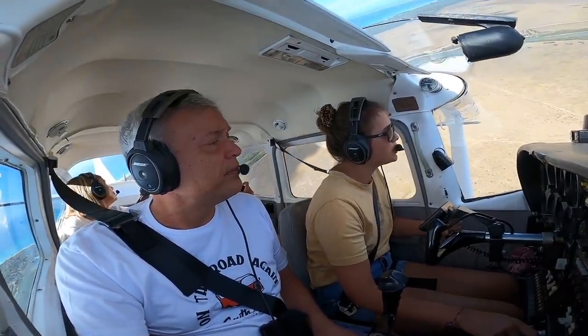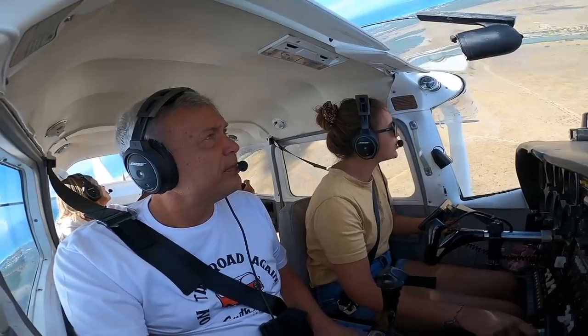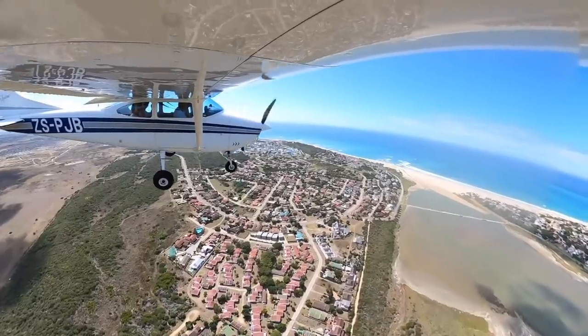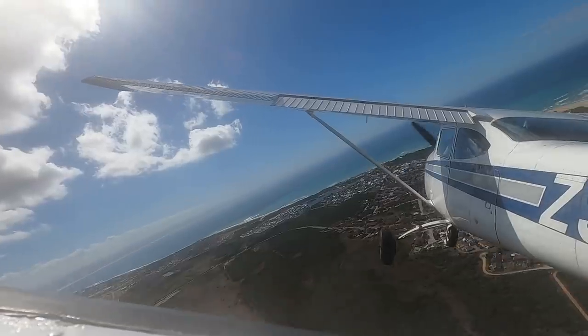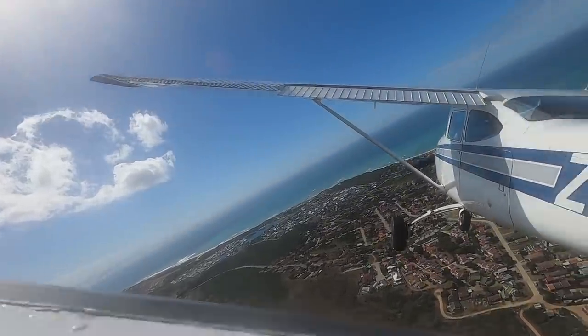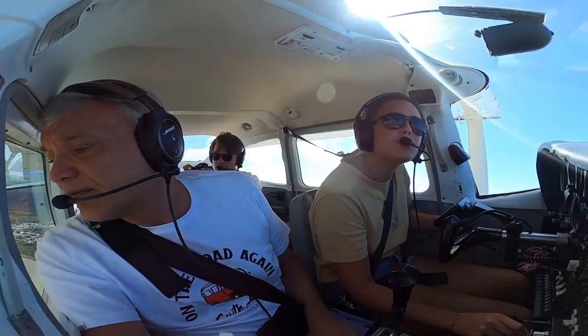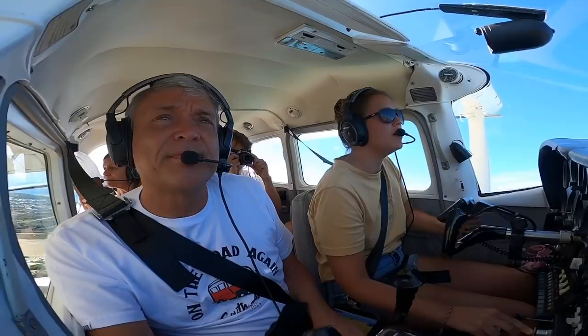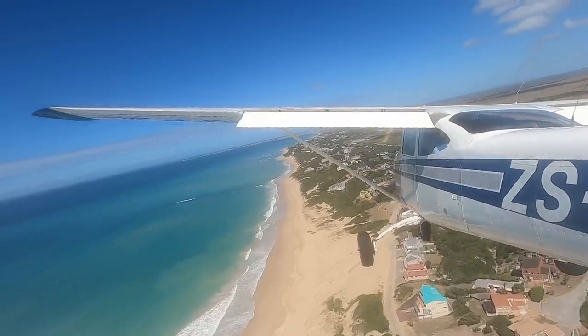Paradise Beach traffic, Papa Juliet Bravo approaching from the northern side, joining on the right, downwind runway 26. Paradise Beach traffic, Papa Juliet Bravo turning base runway 26. Landing lights on.